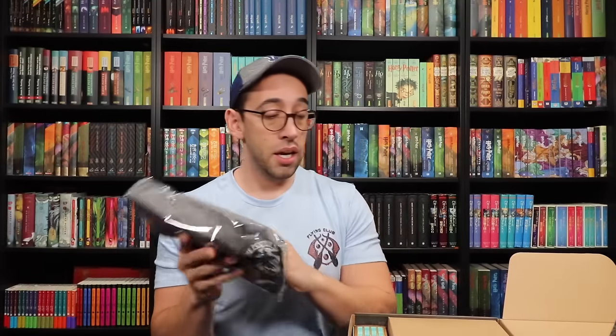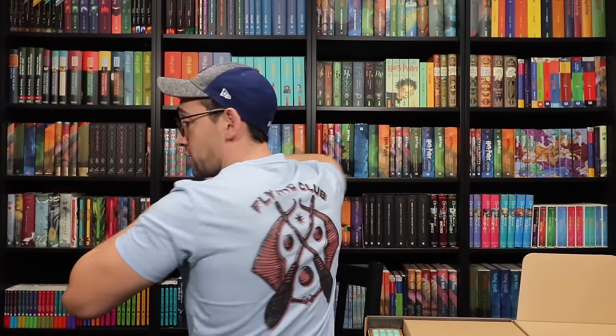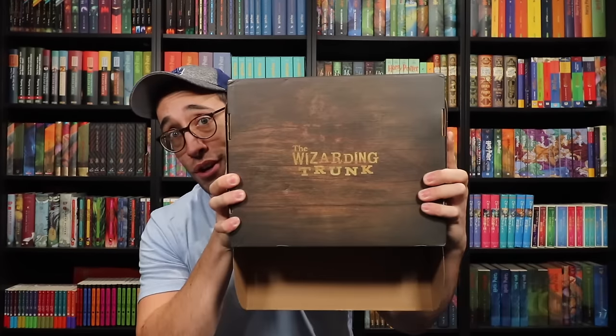We have a t-shirt — it's going to be a potion t-shirt. If you notice the t-shirt I was wearing, it is the Flying Club t-shirt, which came in the third Keep Collecting box. Currently that's the only place you can purchase this t-shirt. If you're interested in purchasing the third Keep Collecting box, check the description down below. It's a collaboration between myself and the Wizarding Trunk.